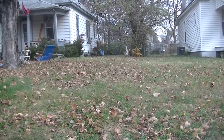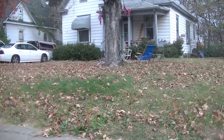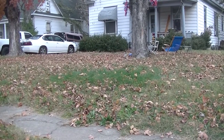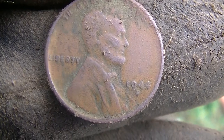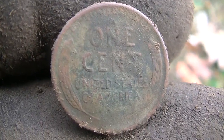I never thought I'd say this, but there are just too many coins in this yard to hunt. I know that sounds silly, but there are so many pennies. I've worked the sidewalk strip down, came down one pass and made the turn, and just popped a wheat cent - a 44-D. That's about going to do it for me. I'm going to work my way back to the truck, which is just right there.